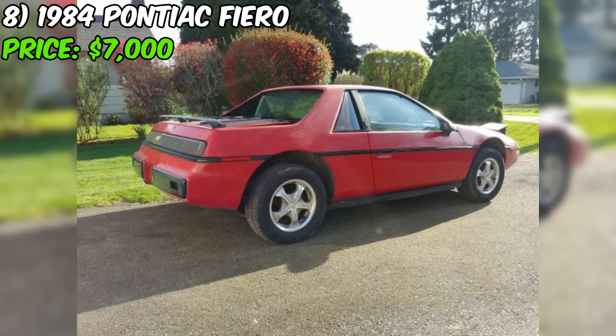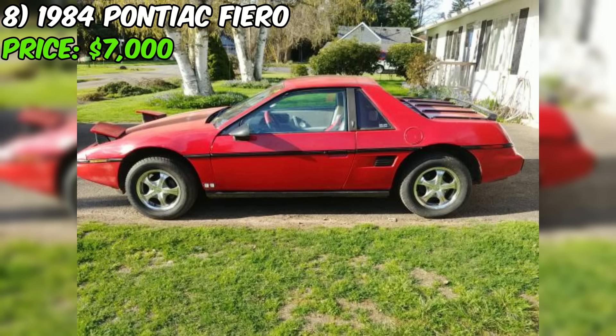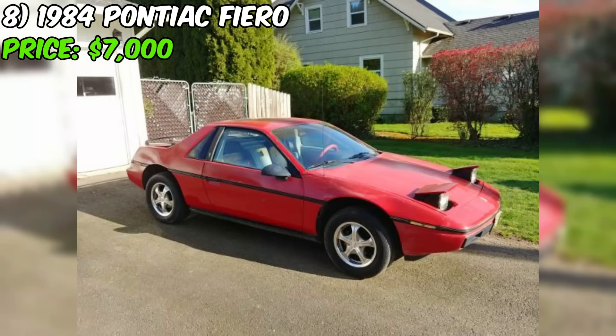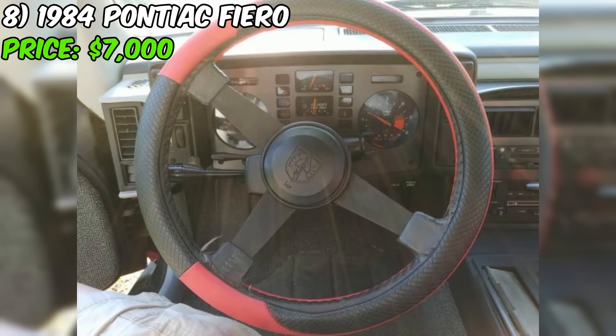One area where the car could use some attention is its paint. The seller mentions the car could benefit from some paintwork, suggesting there may be some fading, chips, or other imperfections in the current red finish. However, the seller also states the car is otherwise very well maintained, so the paint issues appear to be largely cosmetic. Overall, this Fiero presents a great opportunity to own a classic American sports car with a known ownership history, strong maintenance record, and a reasonable asking price of $7,000.